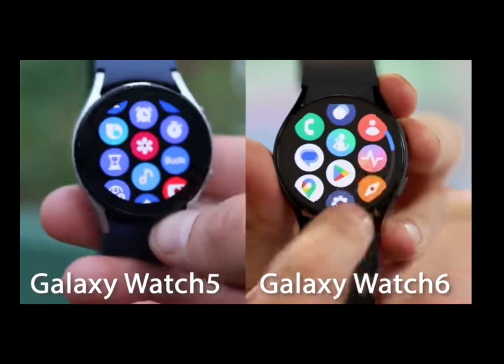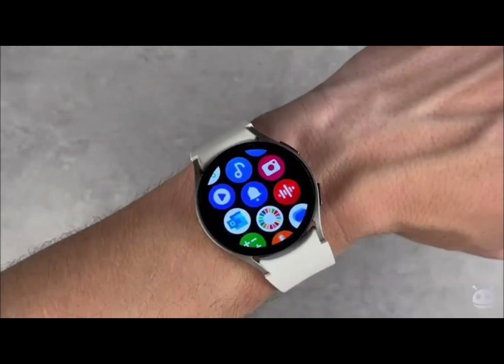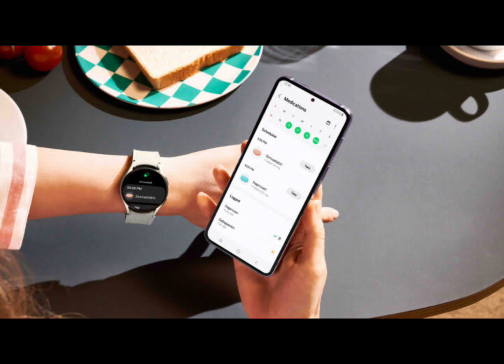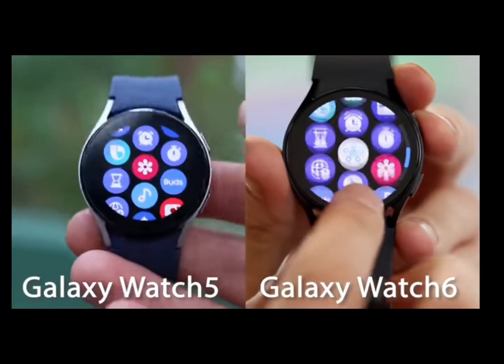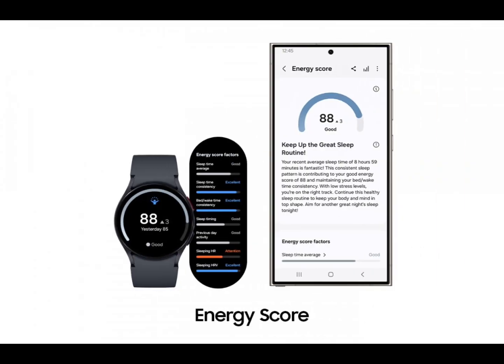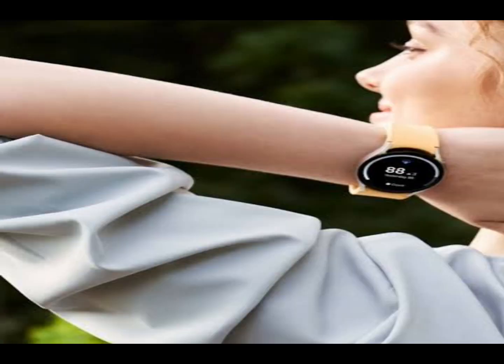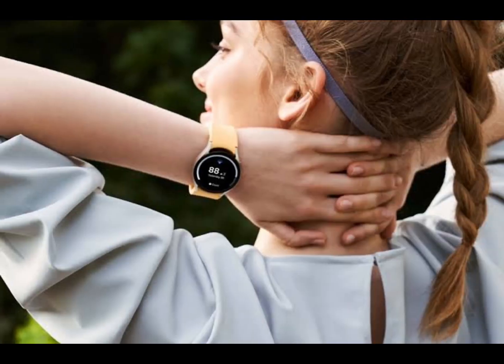The Sleep AI algorithm will be enhanced to provide additional in-depth sleep insights, while newly added sleep indicators will give you a more detailed and more accurate analysis of your sleep quality so you can build better habits. The added metrics include movement during sleep, sleep latency, heart rate, and respiratory rate during sleep, in addition to previously supported metrics like snoring hours, blood oxygen level, and sleep cycle.